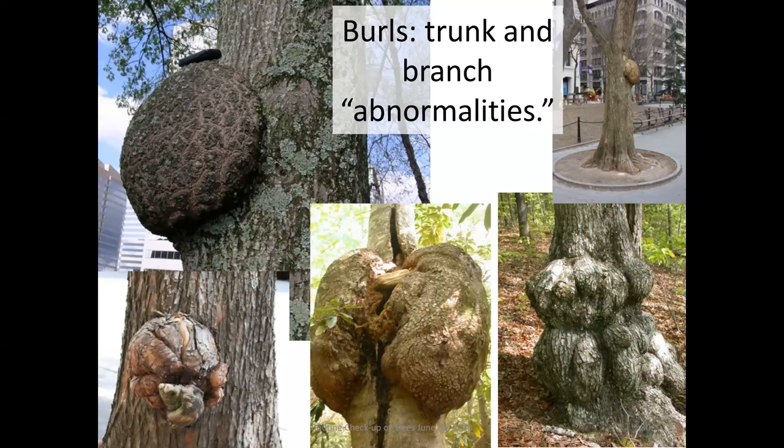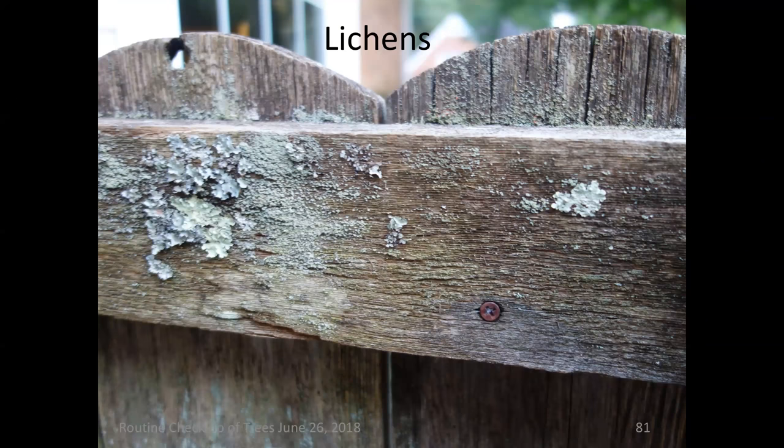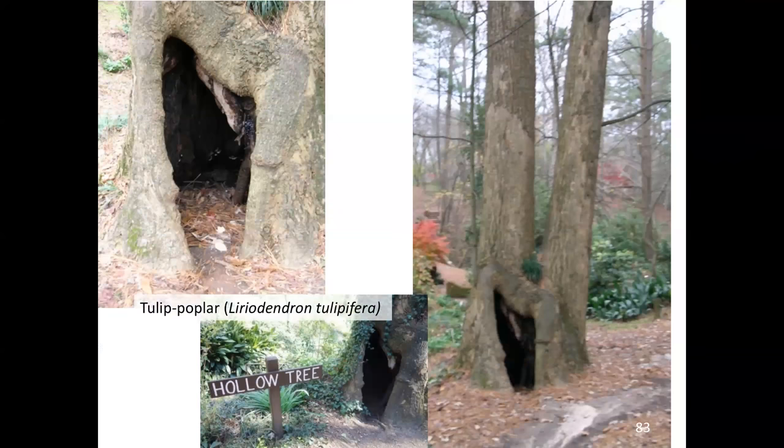Burls are really interesting anomalies that occur. They do not present any problems with regard to the health of the tree, but they are occurrences that develop over time. Please also teach your clientele and customers that lichens are not deadly critters. Lichens are a symbiotic relationship among a fungus, an alga, and in some cases a cyanobacterium. Lichens do not pose any problems — they just happily dwell on trees collecting detritus. They don't pose any harm.